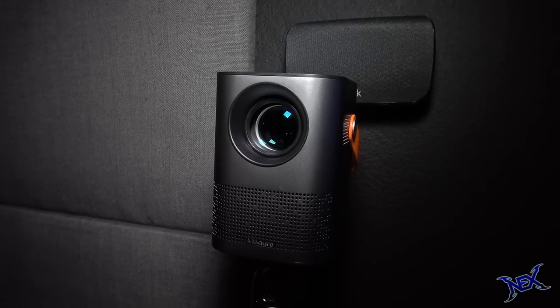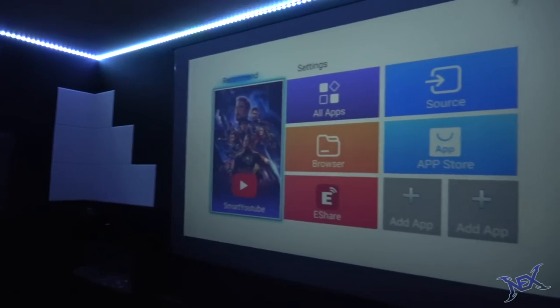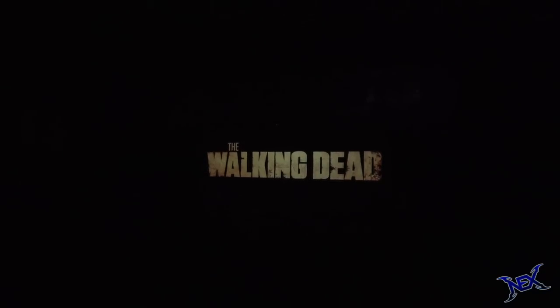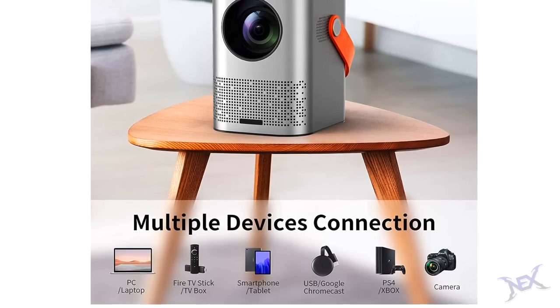I went ahead and mounted my projector onto a tripod at about a 9-foot distance, which gave me about 90 inches of screen — really huge. Popular apps such as YouTube and Netflix already come integrated, but you can download more if you wish. Watching movies on here is great but you can also hook up your favorite game consoles as well.